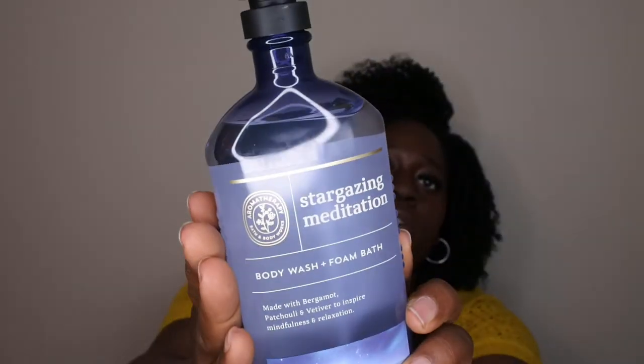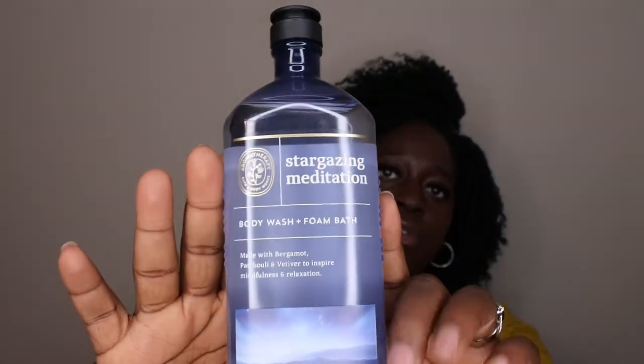I also picked up Stargazing Meditation in the shower gel — I wish they had it in the lotion. The scent notes are bergamot oil, patchouli oil, and vetiver oil. I'm noticing a theme — I really enjoy patchouli, vetiver, and bergamot. This smells almost like a perfume, a little bit perfumey, but the bergamot gives it a hint of woodiness. It says it's a nourishing fast-foaming body wash with aloe and bamboo extract that leaves skin feeling soft, clean, and refreshed. It smells really good, though I can't say it reminds me of sitting outside stargazing at night.